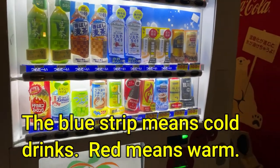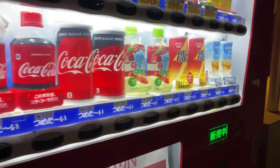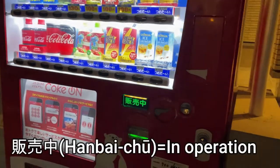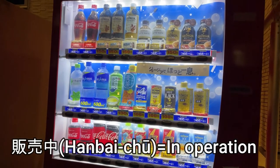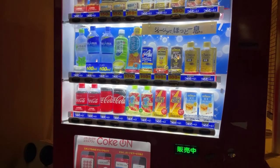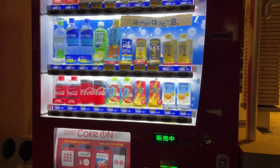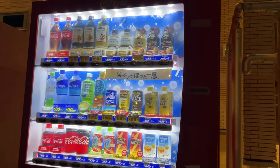The price goes up to 150 yen on this machine. Here's another machine — it says 'hanbai chuu,' which means it's in operation, it's selling drinks. You can get Coke, iced coffee, sports drinks, and power drinks for as low as 100 yen, going up to 150 yen on this machine as well.